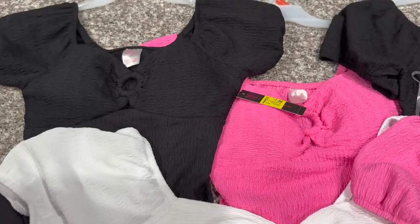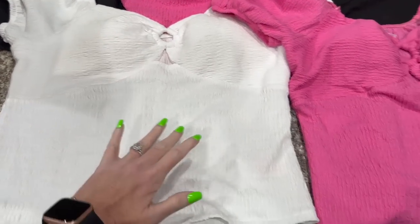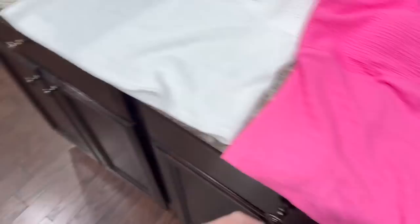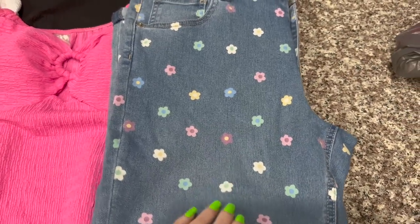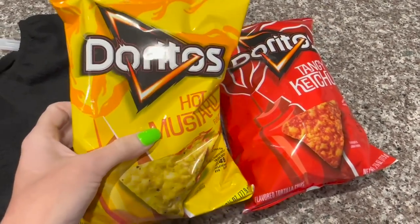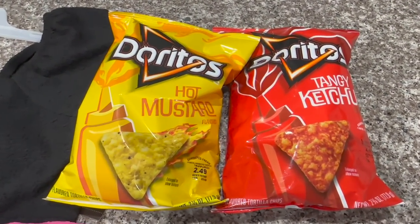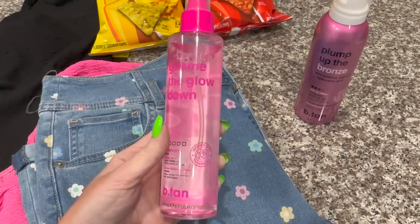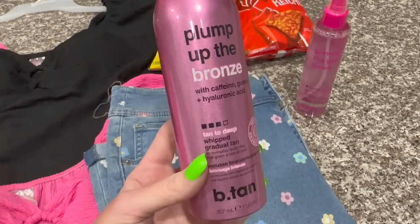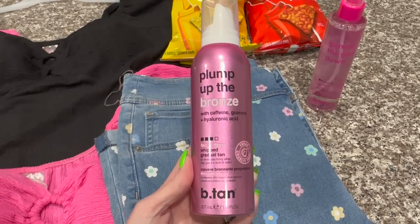For some fun stuff from this haul — I got a bunch of those shirts because they were $7 on the shelf but rang up for $3, so I ran back to get Aubrey a black one and a pink one, and got myself a white, pink, and black one. I also got the hot mustard and tangy ketchup Doritos — might try them on camera or wait for another video. And I got the 'Gimme the Glow Down' rose water tanning spray for the face, plus the 'Plump Up the Bronze' whipped gradual tan spray, which had five-star reviews. I'll link it below.